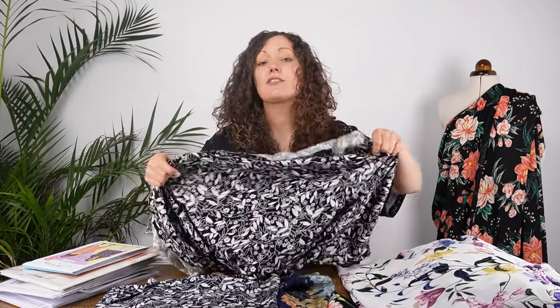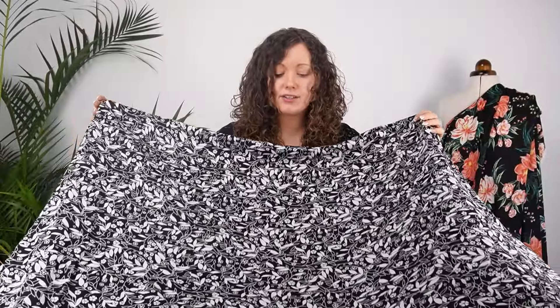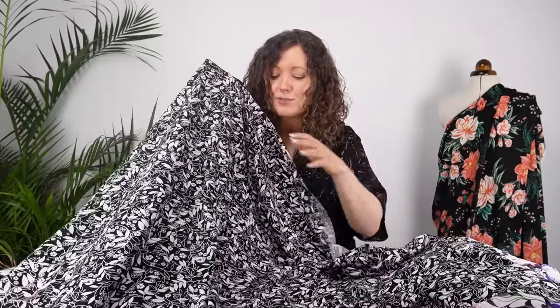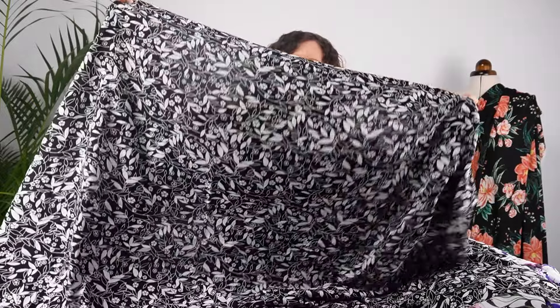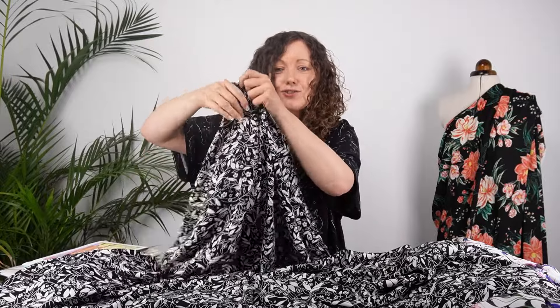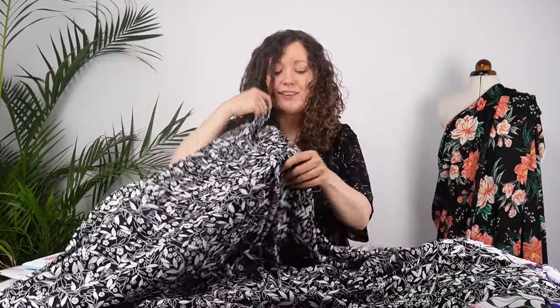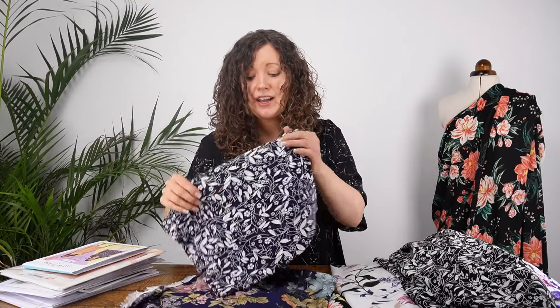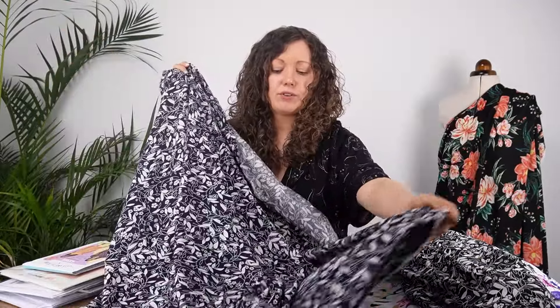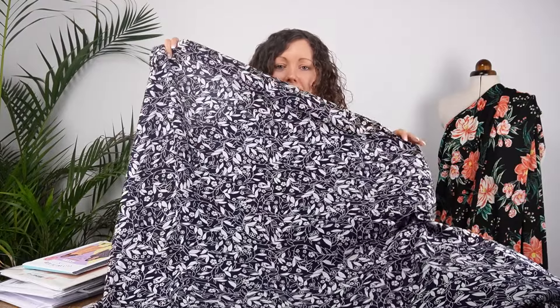Next up we have some viscose chalé fabrics — that's a plain weave viscose. This one is a floral leaf print design, quite small scale. It feels beautifully soft, very fluid and drapey. It's a black and white monochrome print — quite striking, very easy to wear and very classic. Then for people who don't wear black, we have a navy blue colorway as well, which is a softer navy with a very soft all-over print in navy and white.